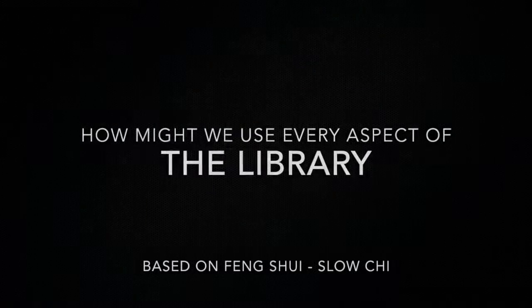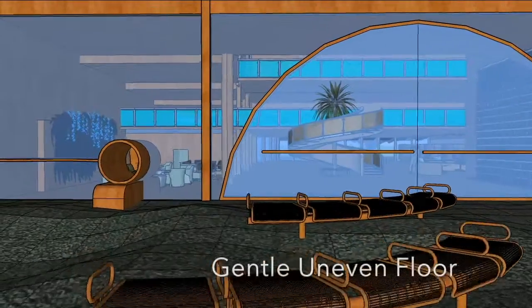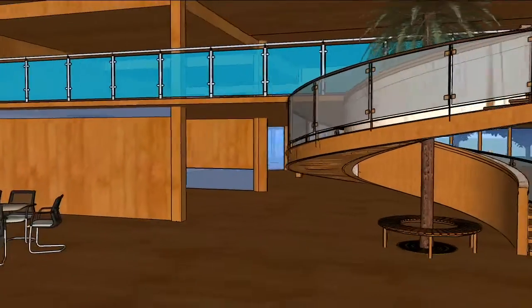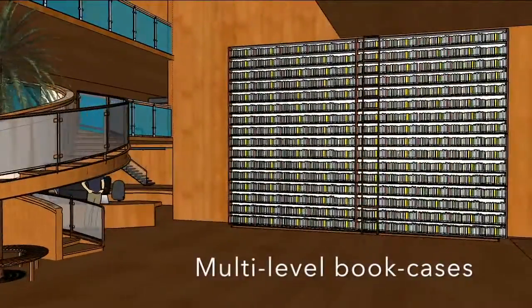The problem was that we were not using all spaces of the library effectively. The driving question was: how might we use every aspect of the library? The model was created to demonstrate many prototypes within it. The key features are to solicit feedback that would be qualitative, that could demonstrate where we might want to expand or look at further.